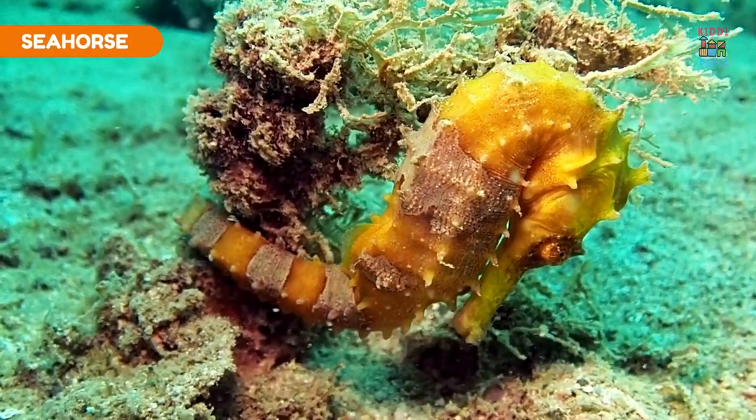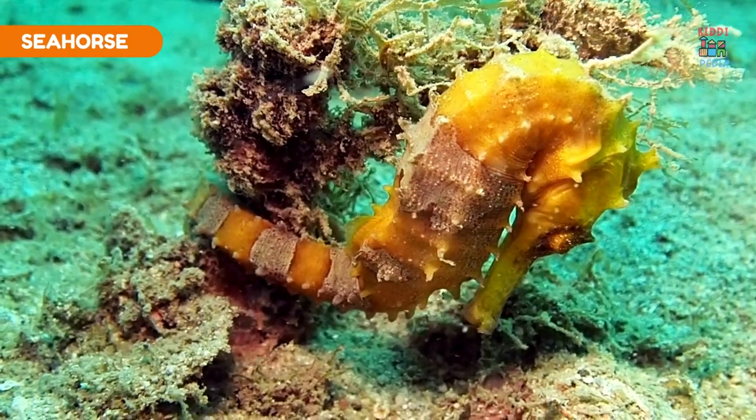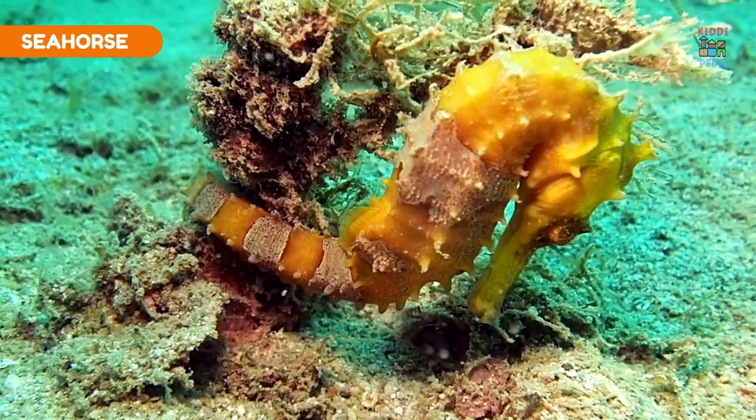Seahorse. Seahorses have bony plates instead of scales and can change color to match their surroundings.